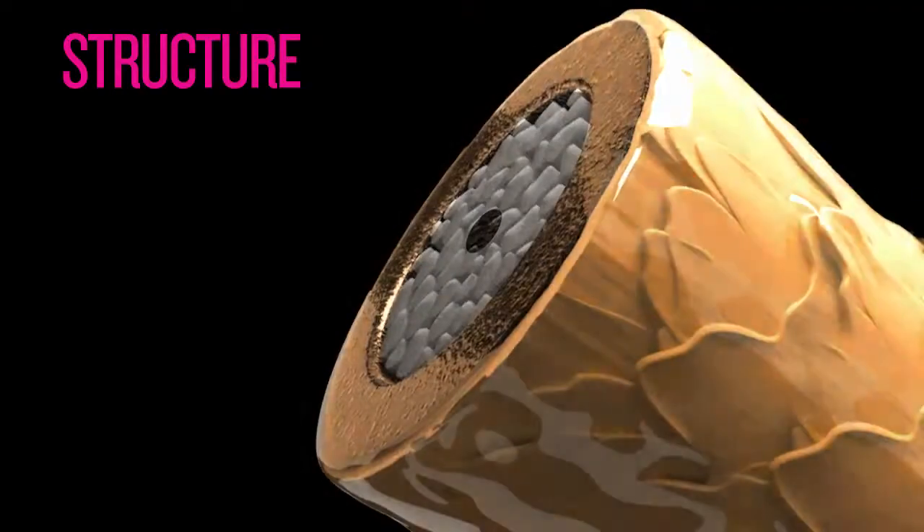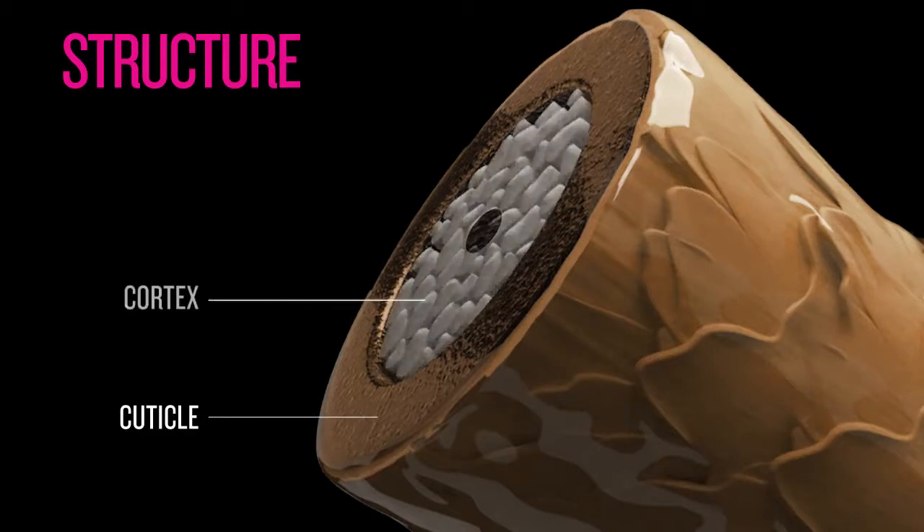Let's talk about the hair's structure. The outermost layer has approximately 10 layers and is the most protective part of the hair. This is called the cuticle. This is what we might consider the doorway to the innermost structure of the hair, or the cortex.